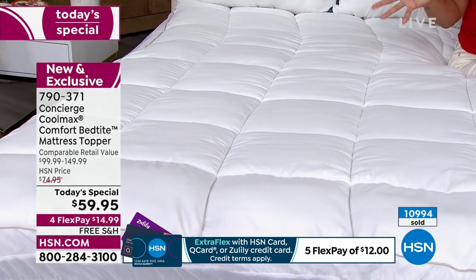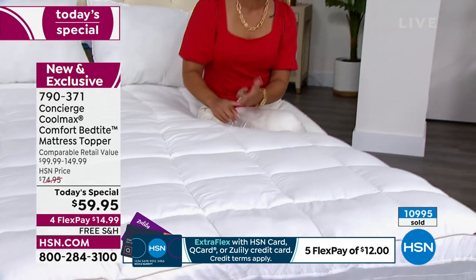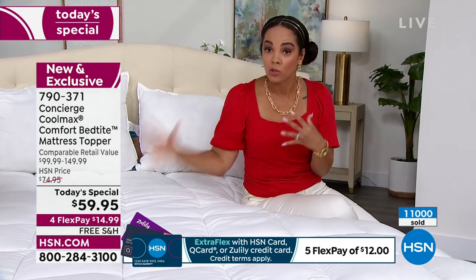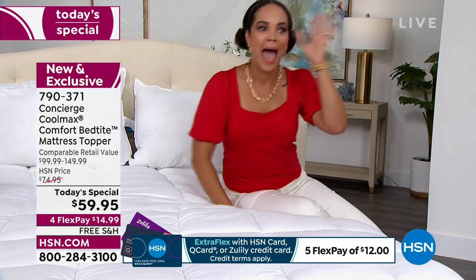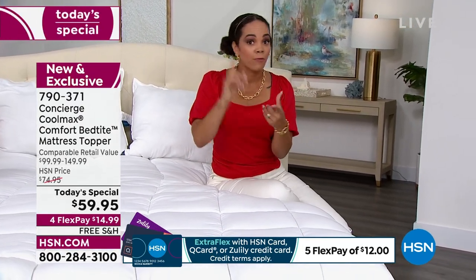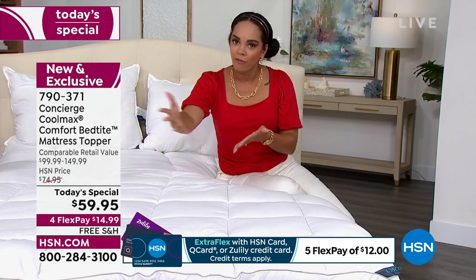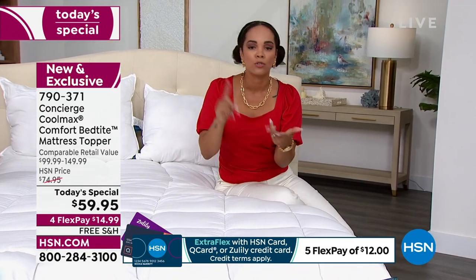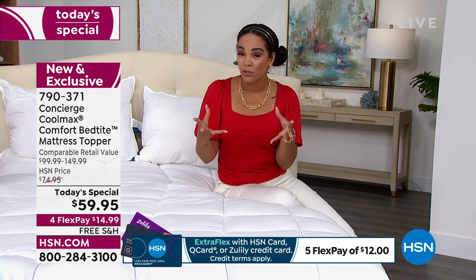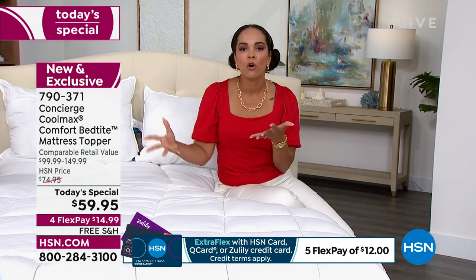We're about to hit 11,000 orders, so we're already over half our inventory gone. The most limited sizes — don't wait too long. Back to school is happening right now, so out of sight, out of mind. If you're looking for a topper, get it for yourself. If you can stretch it with FlexPay, think about your guest bed too. In the Twin, I'm down to a little more than 460 left. Twin XL, still the final few hundred. I know a lot of people are going to dorms — Twin XL is the size they use there.